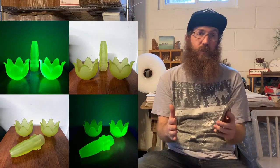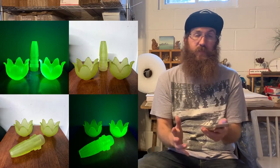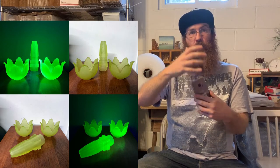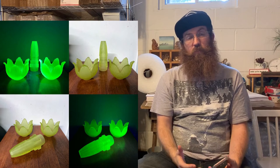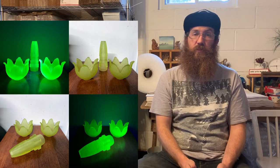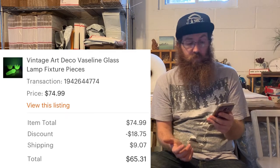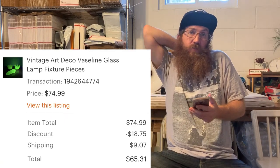The amber bowl did give us a nice return and sold for $36.98. Be selective with amber glass — be aware that sometimes it might last a little longer. Next up was something super interesting — a vintage Art Deco vaseline glass lamp fixture pieces. There were three pieces used in a lamp, picked out of an antique lighting fixture warehouse hoard that was closing. The buyer was all in on those three pieces — even with damage — for $65.31.